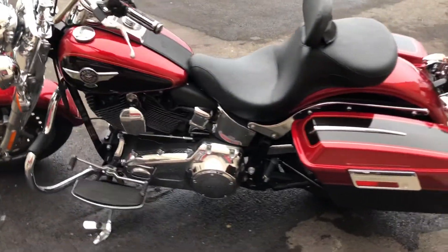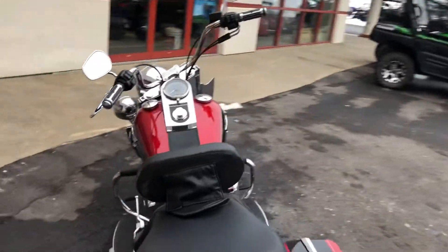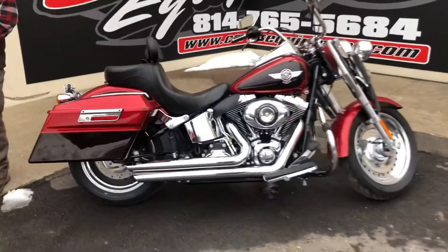This thing does have 7,500 miles, so this is a great late model bike with those hardtop saddlebags. This is going to be a great touring bike this summer, and it's honestly going to be a great bike this Christmas.